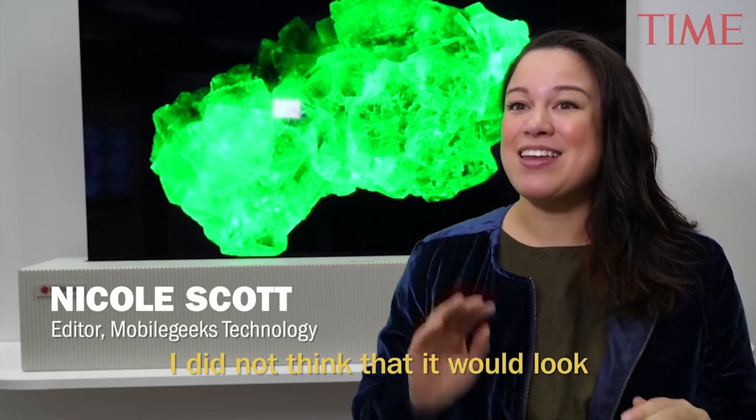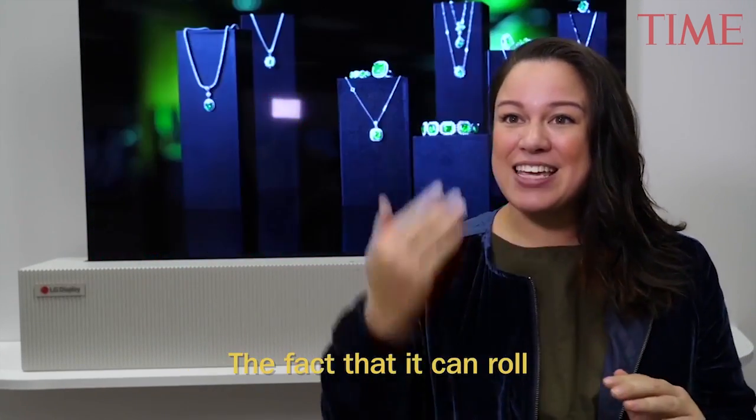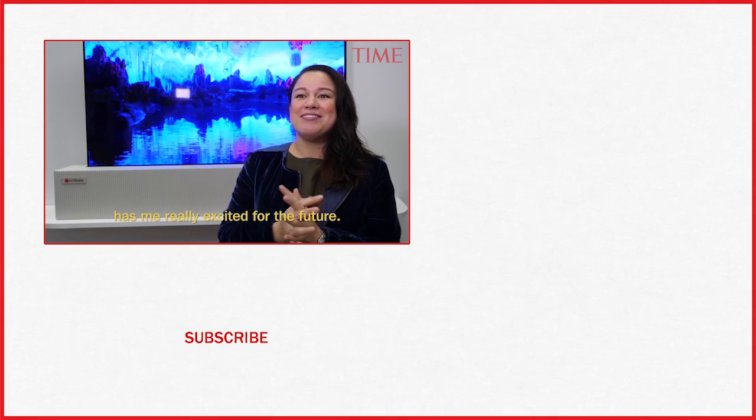I did not think that it would look as seamless as a TV as it does. The fact that it can roll and doesn't look like it should be able to has me really excited for the future.